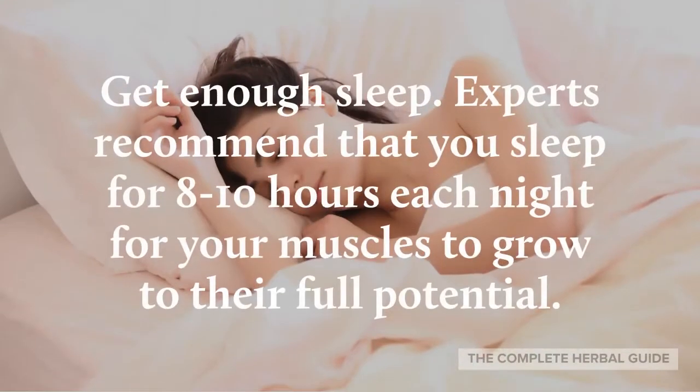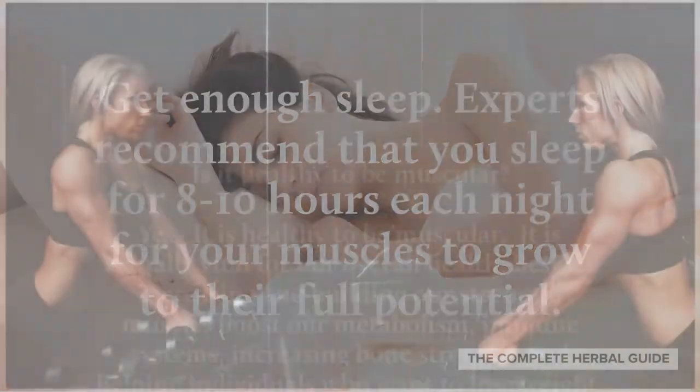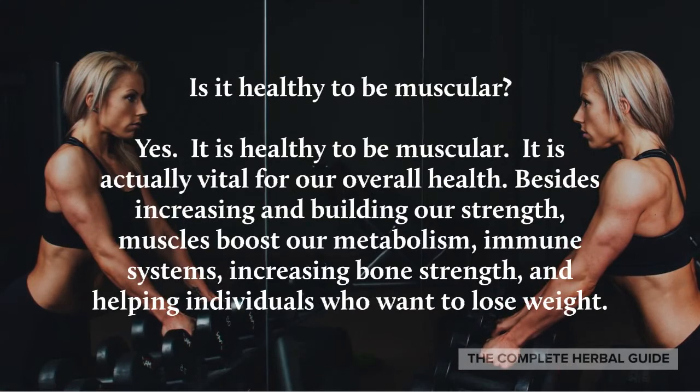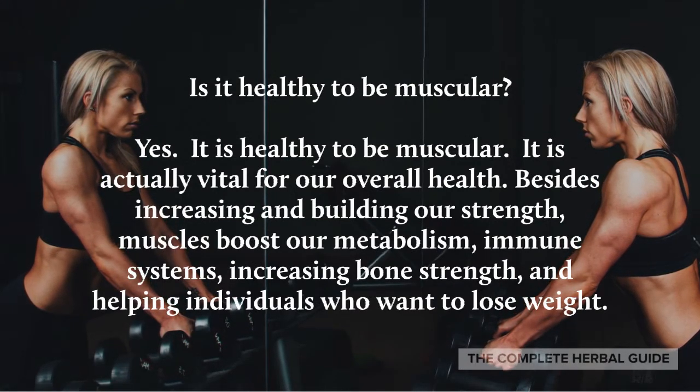Get enough sleep. Experts recommend that you sleep eight to ten hours each night for your muscles to grow to their full potential.